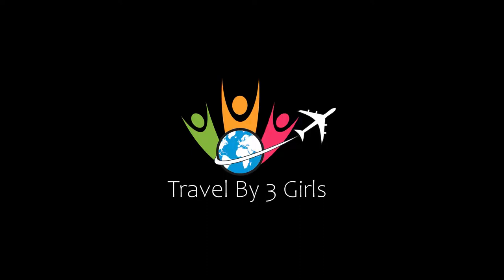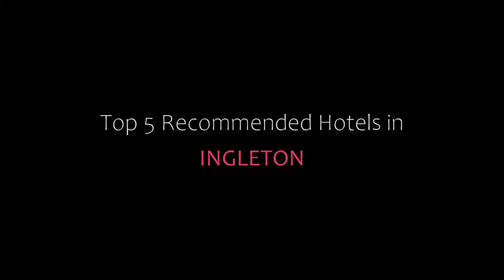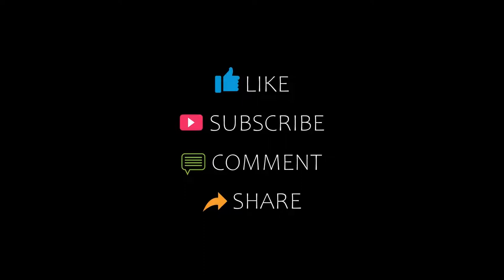Hi everyone, welcome back to my channel. You are watching a new video of top recommended hotels. Please subscribe to my channel and don't forget to like, share, and comment. Let's start the video.